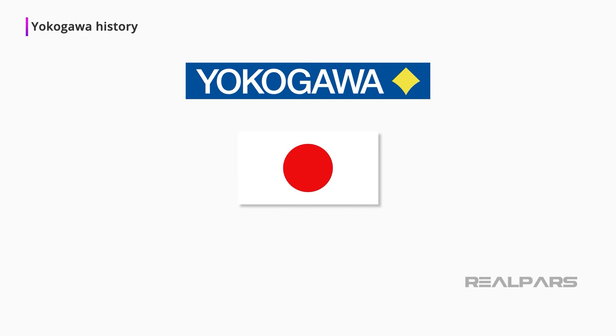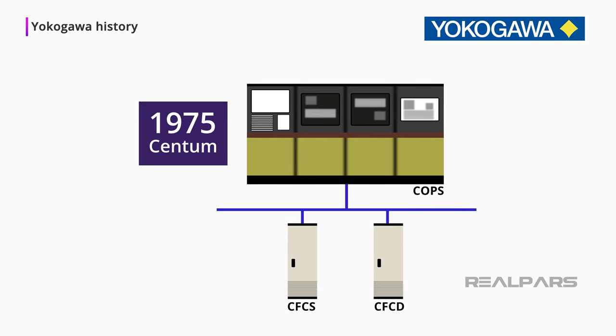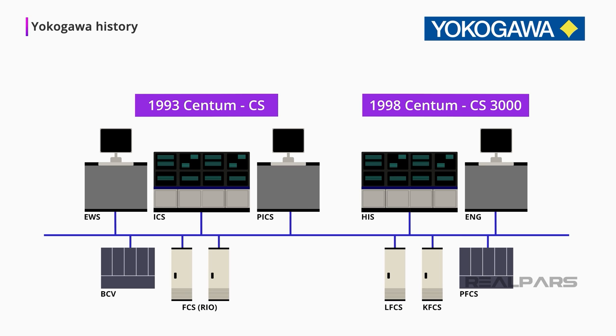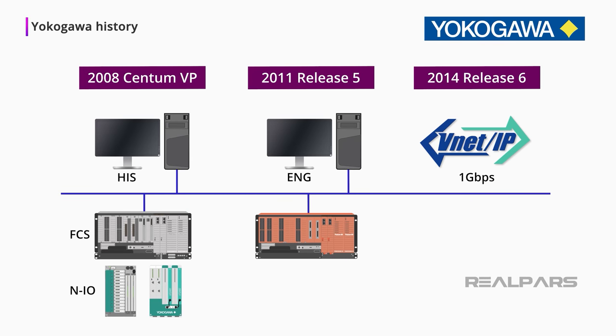Yokogawa is a Japanese industrial company that started with the manufacture and sales of electric meters in 1915. Yokogawa introduced its first Centum DCS in 1975. Centum V and Centum XL followed in the 1980s. Centum CS and CS-3000 were introduced in the 1990s. The Centum CS-3000 line continued in the 2000s, which was also the decade where the ProSafe RS SIS was introduced. The 2010s decade introduced us to Centum VP. The current version is Release 6, which was introduced in 2014.